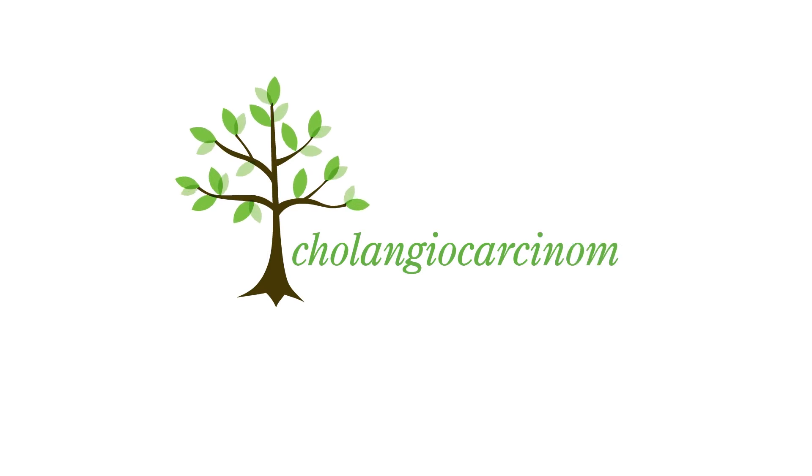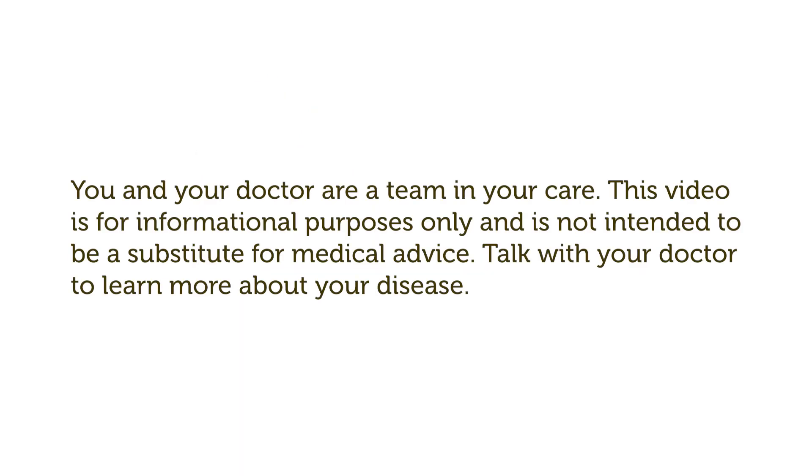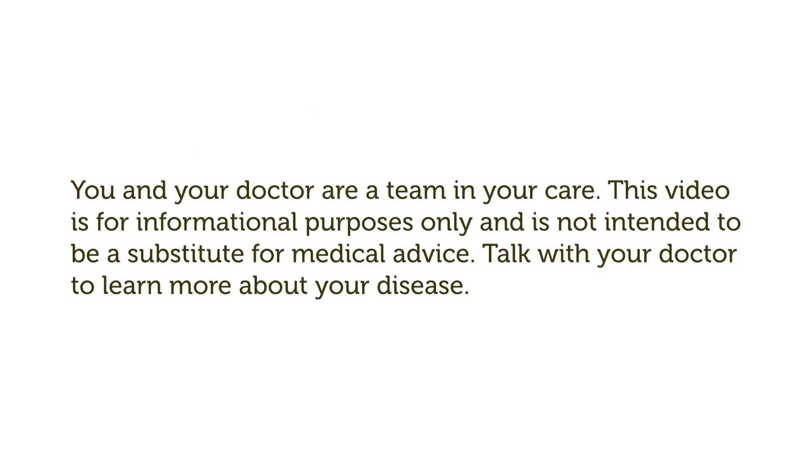A message from the Cholangiocarcinoma Foundation. Learn more at biomarkersmatter.org. You and your doctor are a team in your care. This video is for informational purposes only and is not intended to be a substitute for medical advice. Talk with your doctor to learn more about your disease.